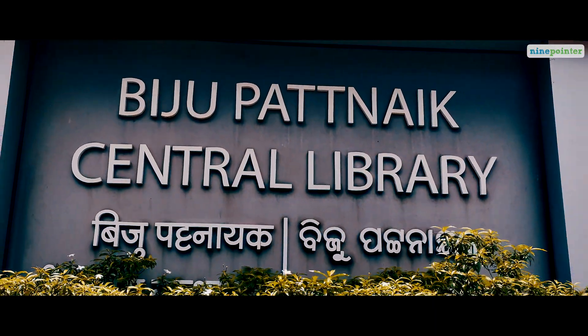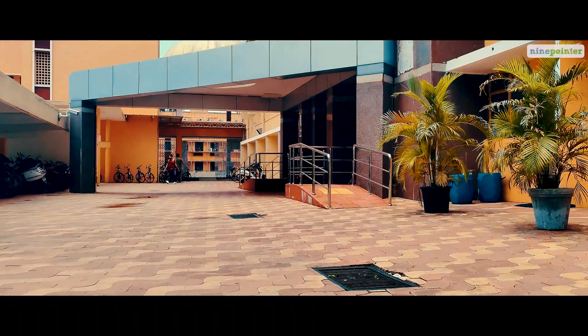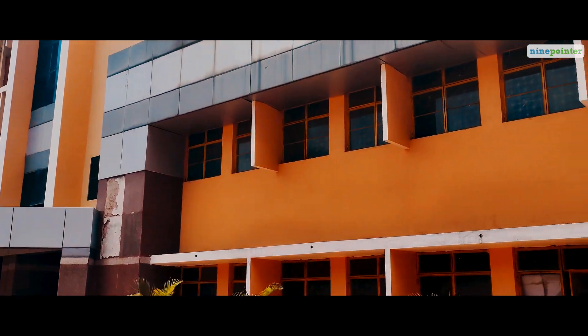The Biju Patnaik Central Library, which comprises of more than 18,000 books, 18,000 back volumes, and 5,000 online research journals.